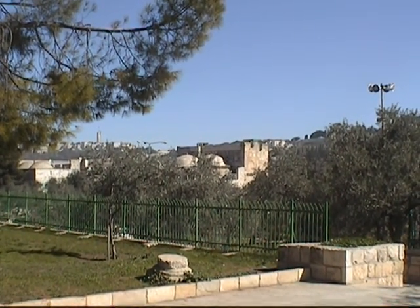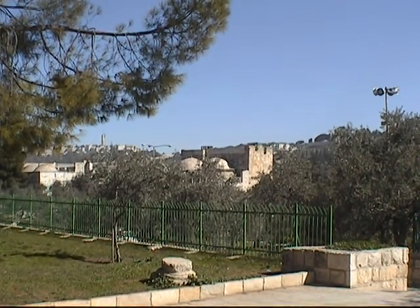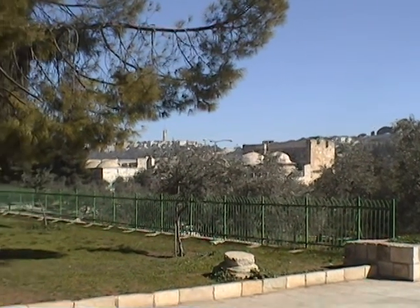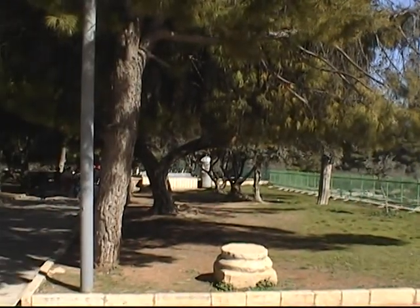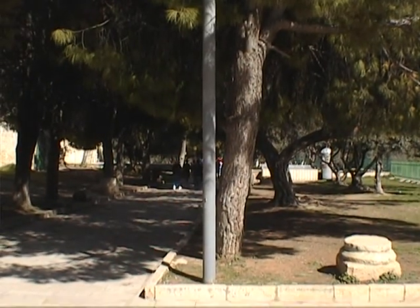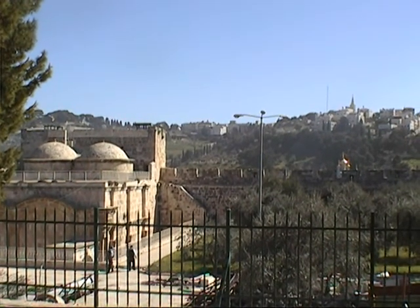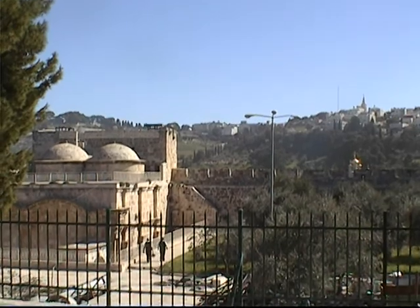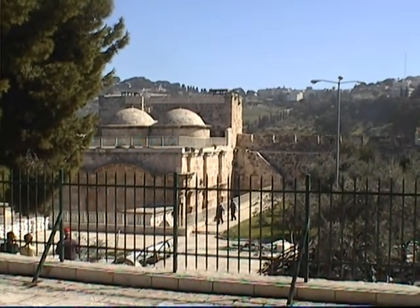This is the Golden Gate that was sealed up. This is not the original gate of Jesus' time — I think it's the Ottoman Gate. This is the gate that Jesus Christ is going to come through when he returns at the Second Coming. Here's another shot of the gate. You can see the golden onions of the Church of St. Mary Magdalene on the right, and down below that would be the Garden of Gethsemane. Here we are making our way toward the Eastern Wall.